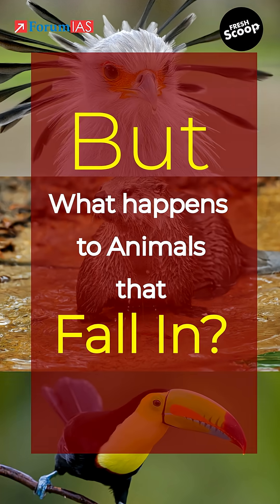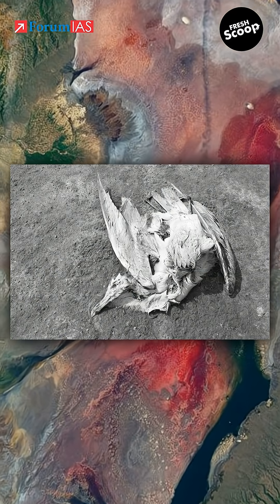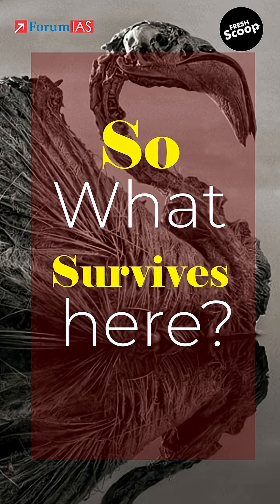But what happens to animals that fall in? When birds, bats, or small creatures die in the lake, their bodies don't decompose. Instead, they become calcified — coated in sodium carbonate — almost like stone statues.